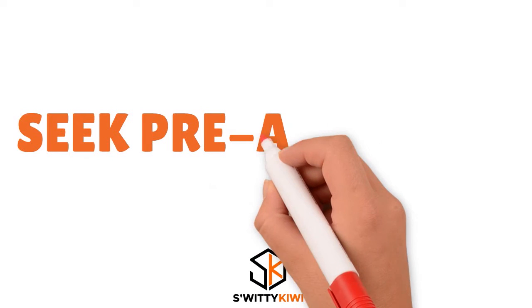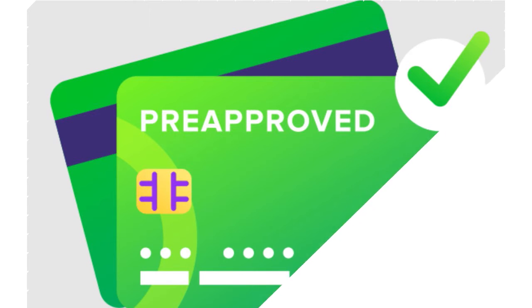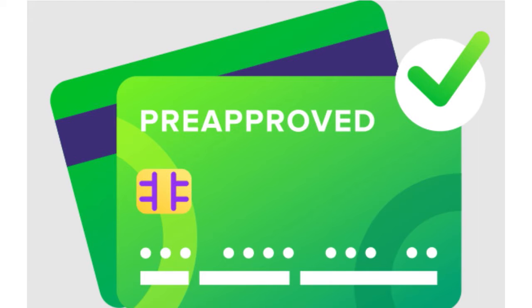Step number three: you can try to seek pre-approval. Whether you have a current credit card and want a lower APR, or you're just trying to get a lower APR on your next credit card, seek pre-approval first. Most major credit card companies allow you to see which of their cards you can be pre-approved or pre-qualified for before actually submitting an application — and I'm talking about Chase, Capital One, Discover, Navy Fed, Wells Fargo, Bank of America — they all have pre-qualification processes.